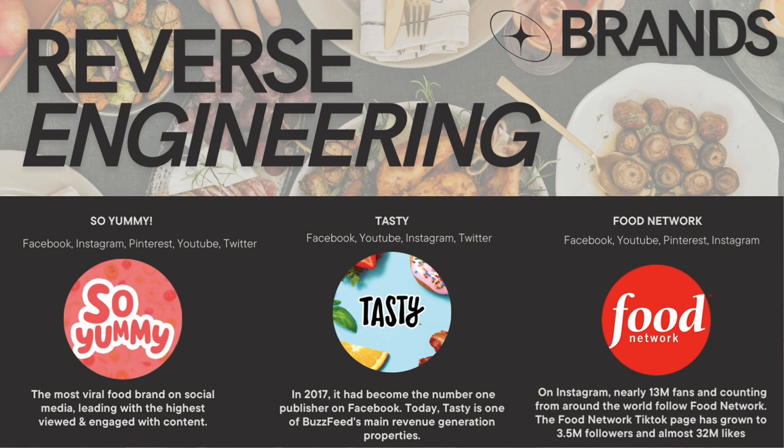Moving on to reverse engineering — these are some industry-leading brands that were valuable sources of inspiration for me and helped to guide my content strategy and tactics throughout the project. I was able to reverse engineer their successes online to identify quality strategies and adapt them to suit my needs for Kate's Eats.